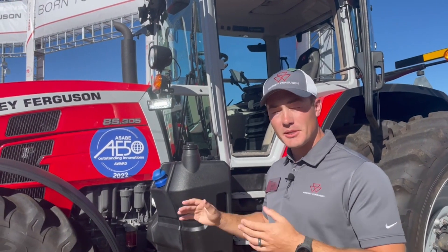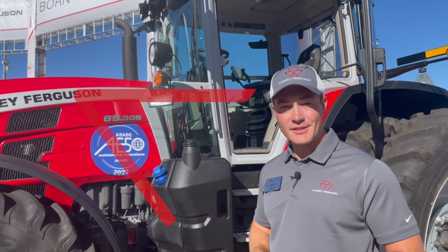For more information on the Protect You design, visit our website at MasseyFerguson.com.